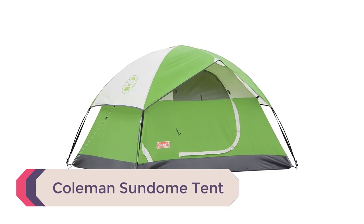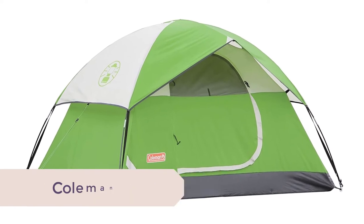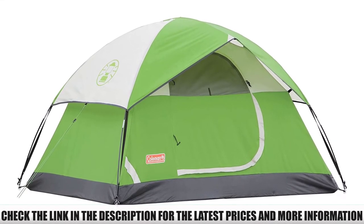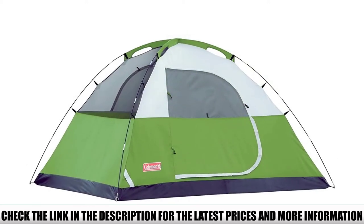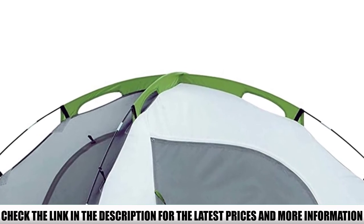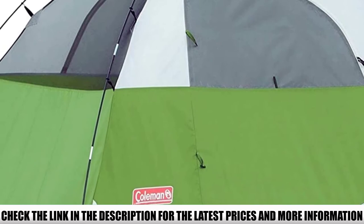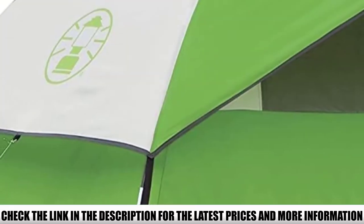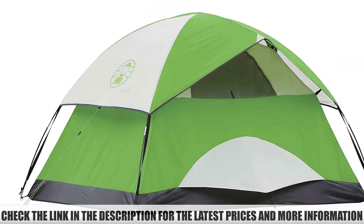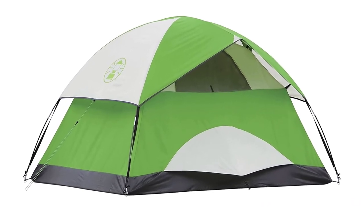Number 1: Coleman Sundome Tent. This is one of the most popular four-person tents on the market, and when you consider its price tag, it's no surprise why. With 63 square feet of space and a height of 4 feet 11 inches, this tent is very spacious and easy to enter and exit. Thanks to Coleman's patented WeatherTech technology, it features protected seams, a wind-strong frame, and a waterproof tent floor, meaning you'll be safe and warm even during the worst showers. All in all, this Coleman tent is probably the best cheap four-person tent available today.